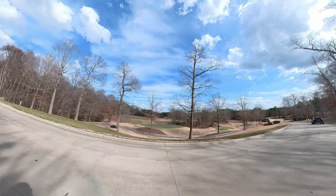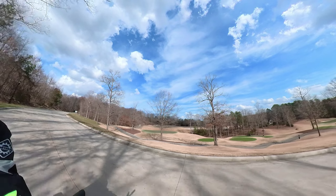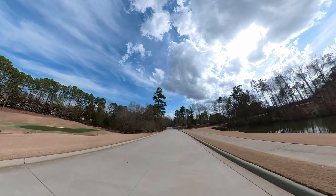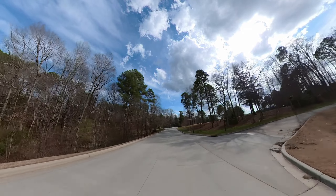Just look at that amazing sky. Thanks friends for sharing this ride.